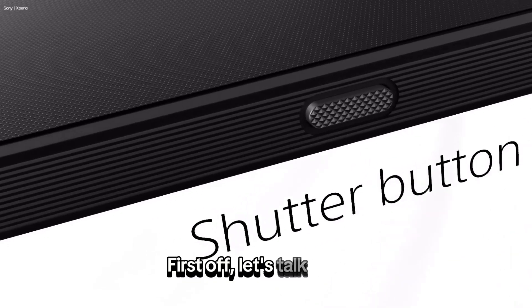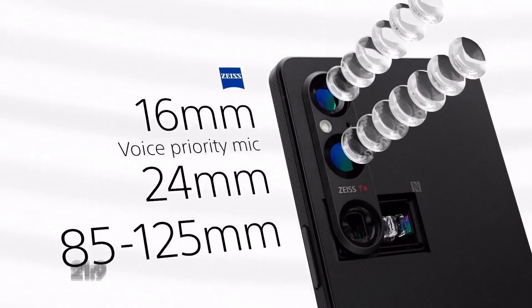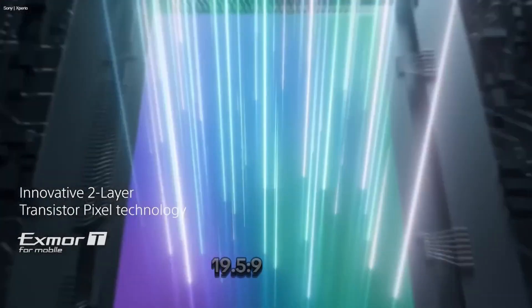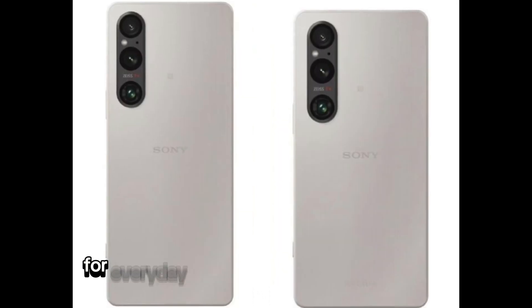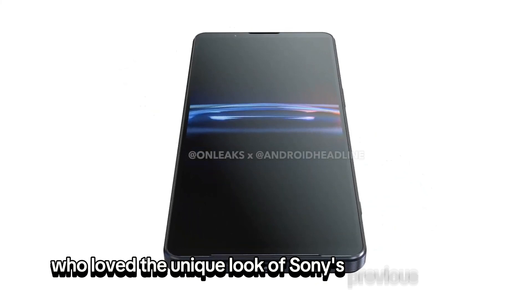First off, let's talk design. Sony is rumored to be ditching the ultra-tall 21:9 aspect ratio in favor of a more conventional 19.5:9 screen. This move could make the phone feel more comfortable for everyday use, but it might disappoint fans who loved the unique look of Sony's previous models.